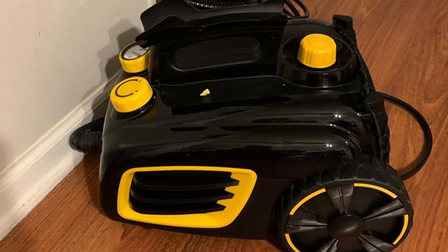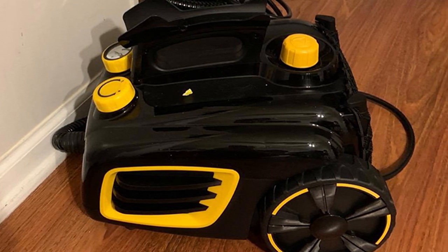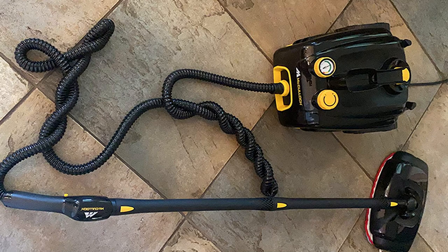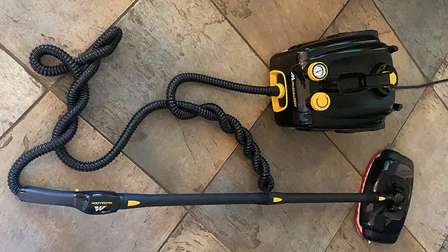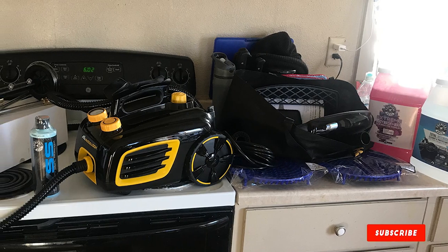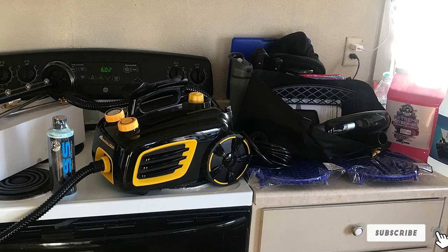Featuring 20 attachments, you can complete steam cleaning jobs using the included floor mop, pads, brush nozzles, or scrubbing pads to make your home entirely free from bacteria, mold, germs, and dust. The device is ready after 12 minutes of heating up and can hold a water capacity of 48 ounces, providing you with 90 minutes of uninterrupted steaming. Being manufactured for the U.S. market, it is certified and tested to be safe within the American power system.